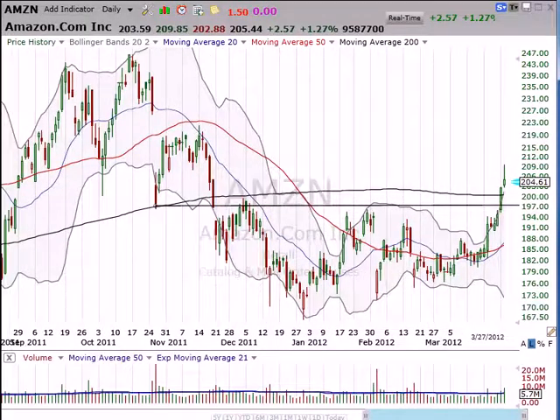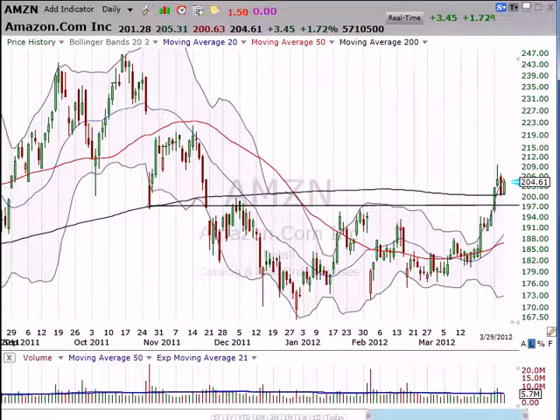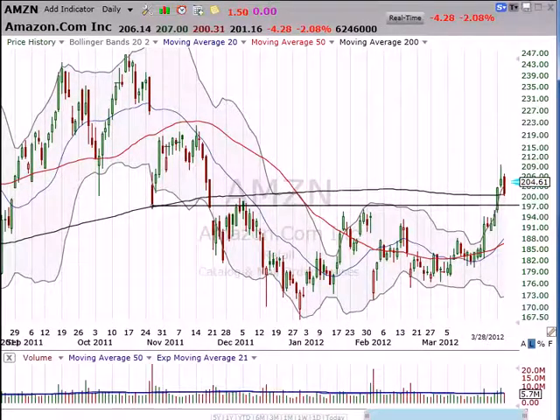The following day the stock really just confirmed that, where it traded lower — the first red bar in quite a while here.